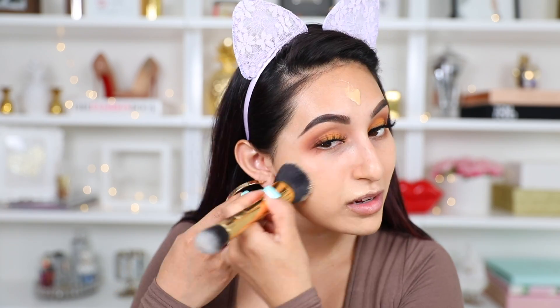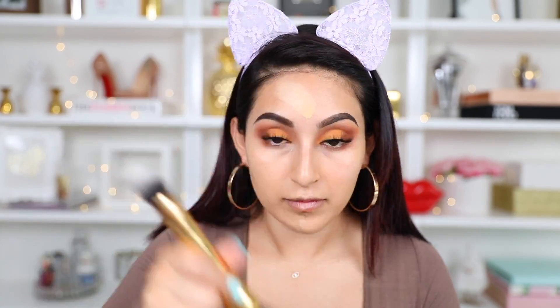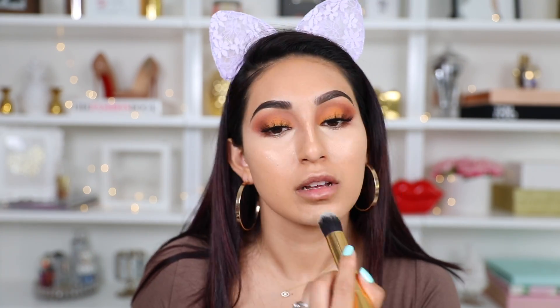For my foundation I'm taking my Fenty Beauty Pro Filt'r Soft Matte Foundation in shade 240. For my concealer I'm going to take my Tarte Shape Tape contour concealer in the shade light medium. Then to set everything I'm going to take my Too Faced Born This Way powder to set my whole entire face.